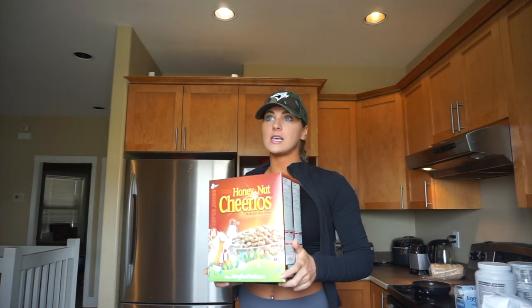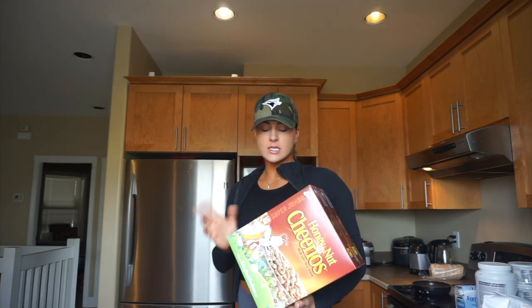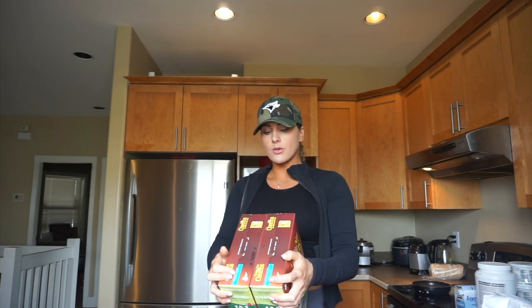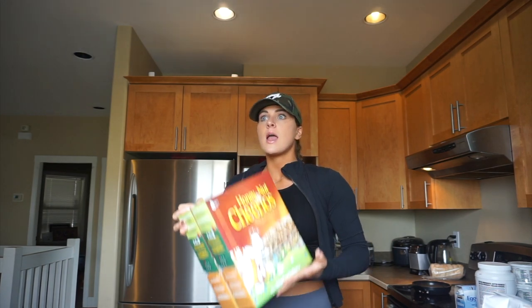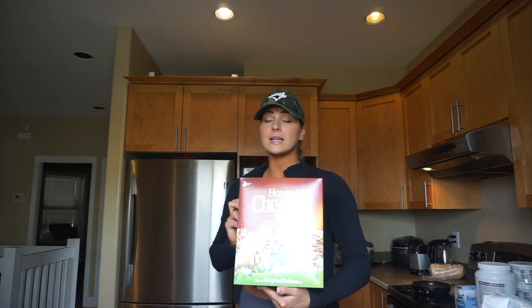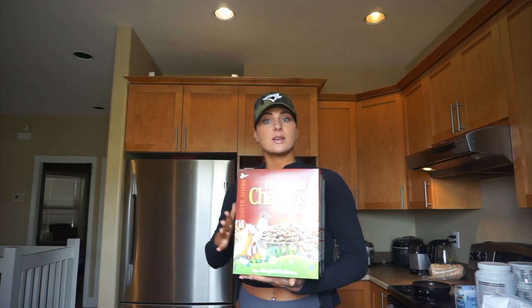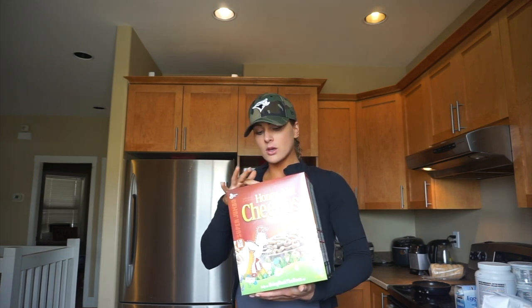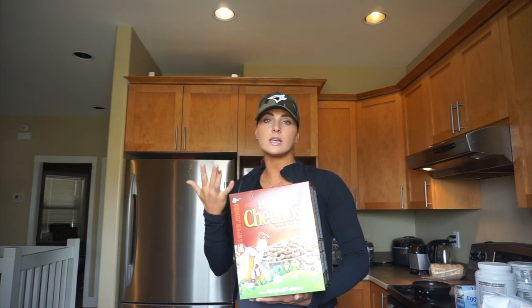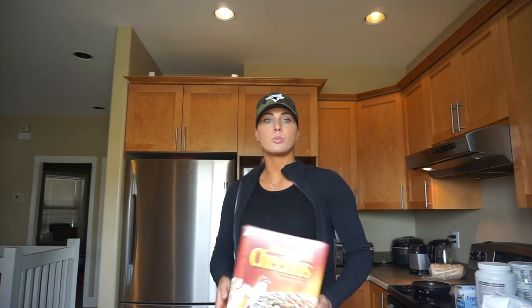Cereal! I freaking love cereal — I could eat an entire box of cereal in one sitting. But cereal is very high in carbs. Three quarters of a cup of this contains 110 calories and 23 grams of carbs, and three quarters of a cup is not very much. Chris likes to use this because he has a lot more carbs to work with than I do, being a giant human being. If you have problems overeating cereal or any kind of food, the easiest thing is just not to buy it. But if you love cereal and you're not willing to cut it out, you don't have to — just be aware of the nutrition and practice portion control.